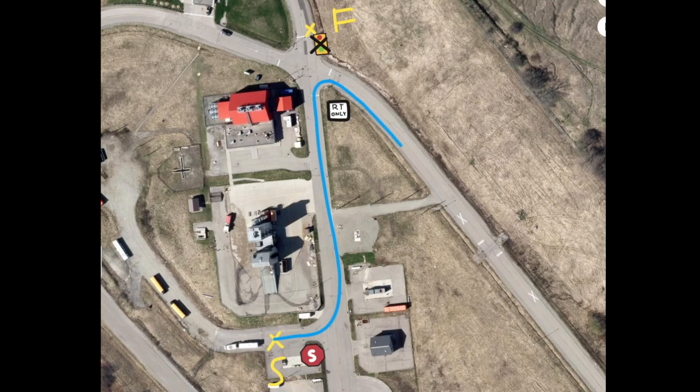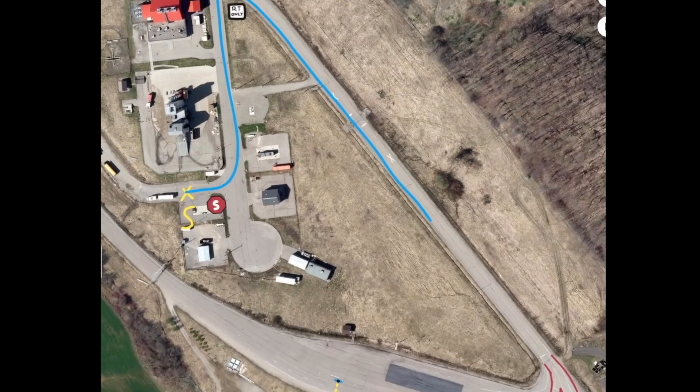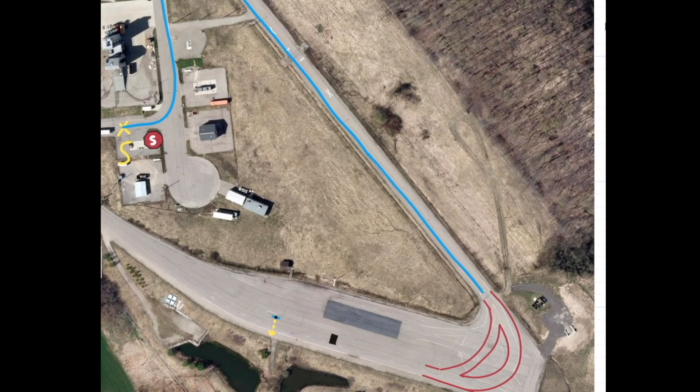Next up is the long straightaway down to the skid pad area. Upon arriving at the area, the vehicle would like to follow a shortcut added to the map. However, a construction barrier has been added that the vehicle must detect and find a new route around.